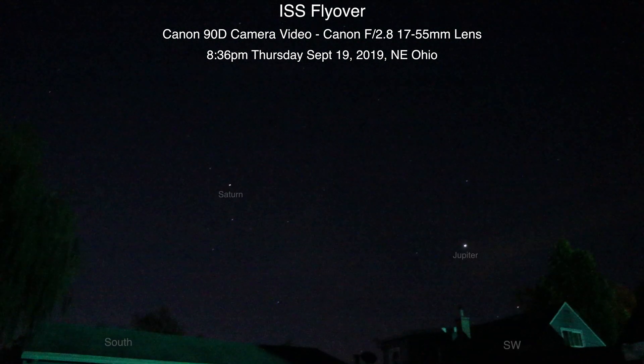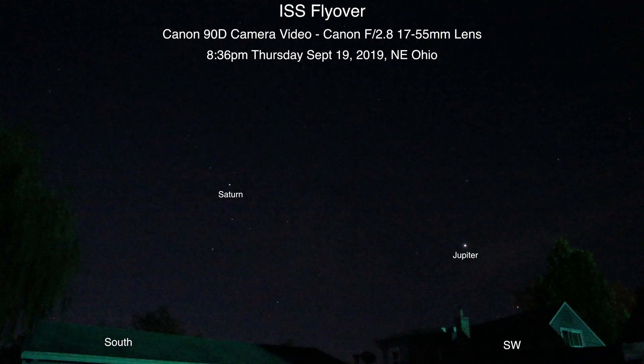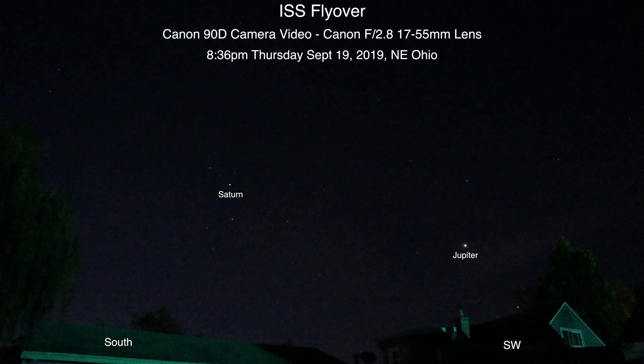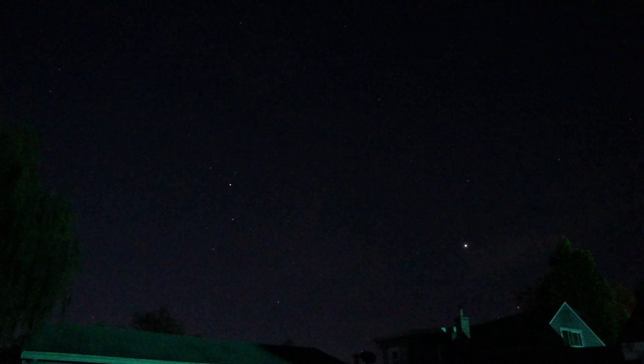Alrighty, hello there. Here we are on Thursday, September 19th, 2019. Just one more test before we go in the house. I took a few more pictures and since it's darker out we're at ISO 25,600. At the end of the last video I said we didn't have the crop on, but we did — so I shut it off for this one.